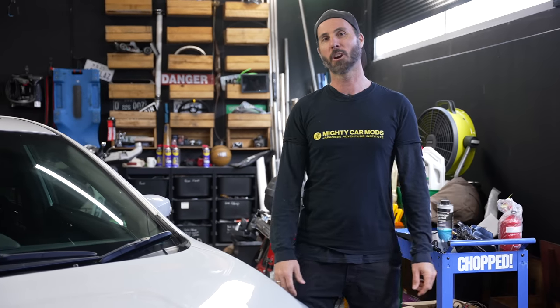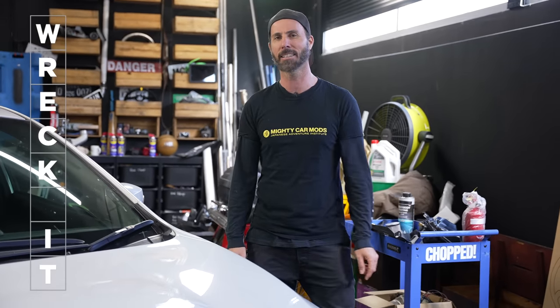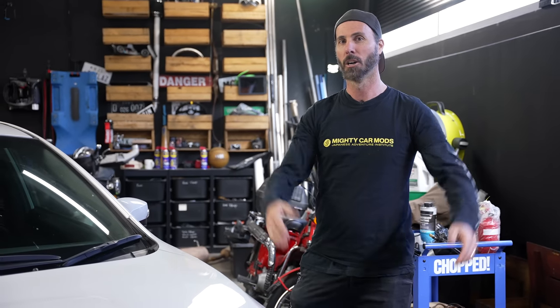Welcome to another episode of Mighty Car Mods. A little while ago, I was telling someone about my modified car and they said, 'You can't modify your car, that will wreck it.' It turns out that WRECK IT — W-R-E-C-K-I-T — is the perfect acronym of exactly what you should do to your car when you first get it.